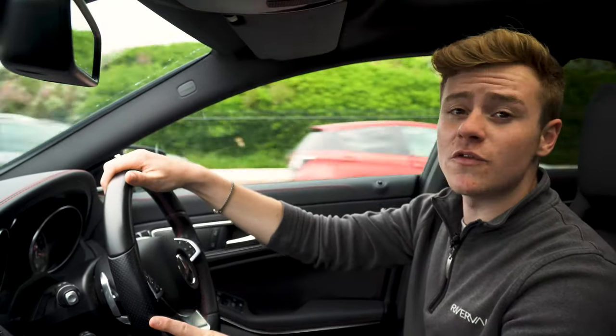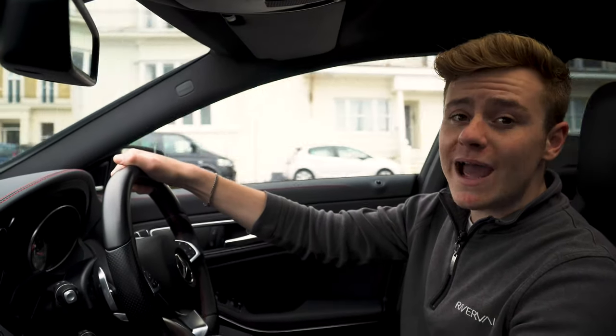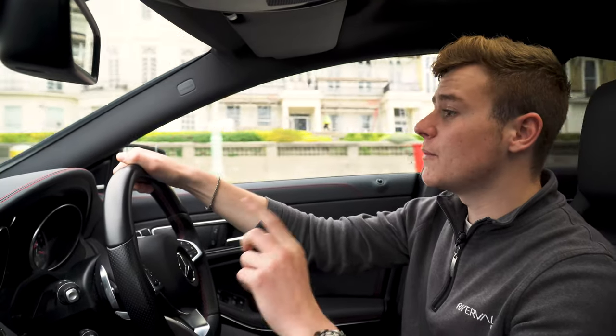If you're interested in this vehicle, we can also offer you competitive finance rates along with part exchange. We've done about an hour and a half's worth of driving now — the economy's been great, the drive's been very comfortable — and now we're going to head back to Rivervale.